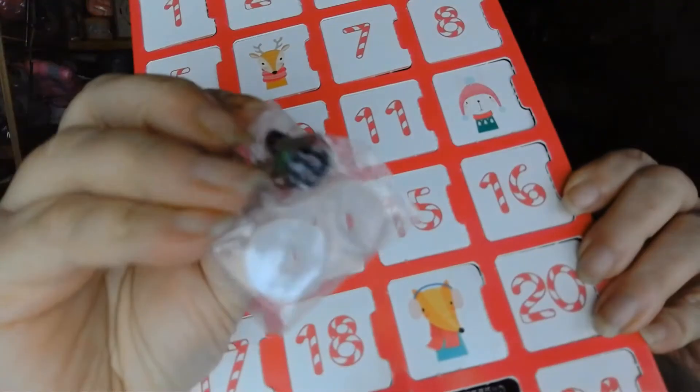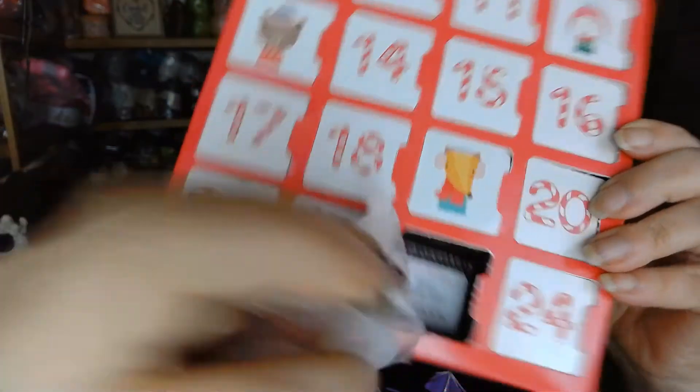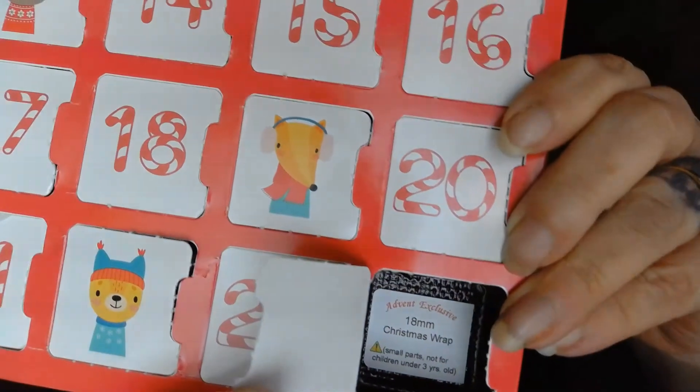Number twenty-three is called holiday hues — there they are. And last but not least, number twenty-four is called Christmas Wrap, 18 millimeter. So that was the safety eye advent calendar!